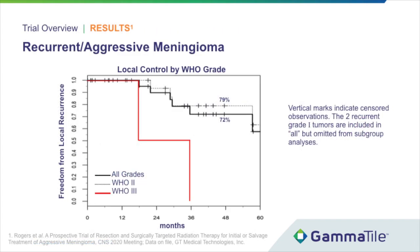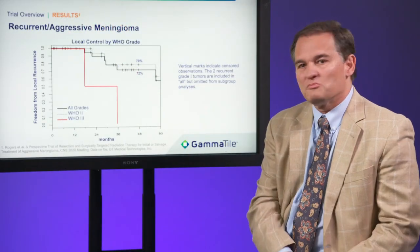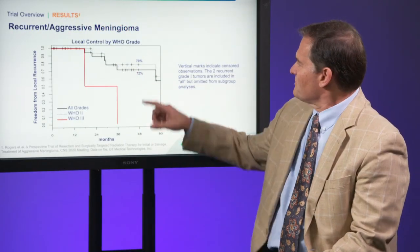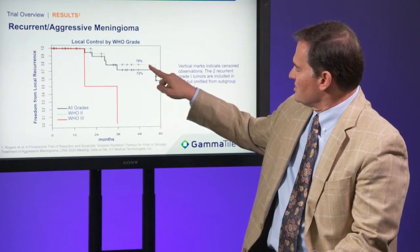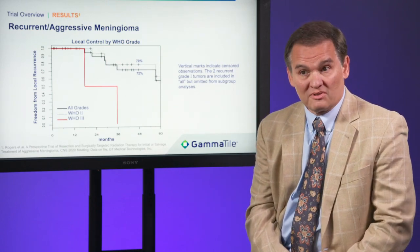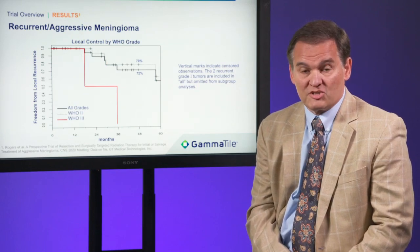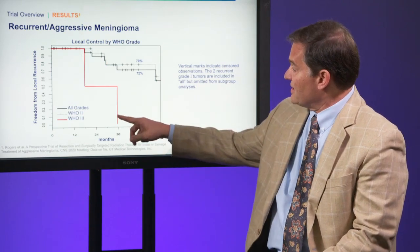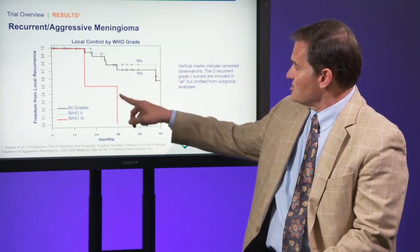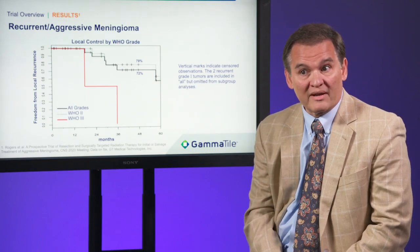Results. This slide shows local control by WHO grade. The solid black line includes all grades with four-year local control of 72%. The dotted line is WHO grade 2, showing four-year local control of 79%, which is exceptional considering that many of these patients have recurrent WHO grade 2 meningioma. The red line is WHO grade 3, and as is unfortunately the case, these patients perform poorly. Fortunately, they are quite rare.